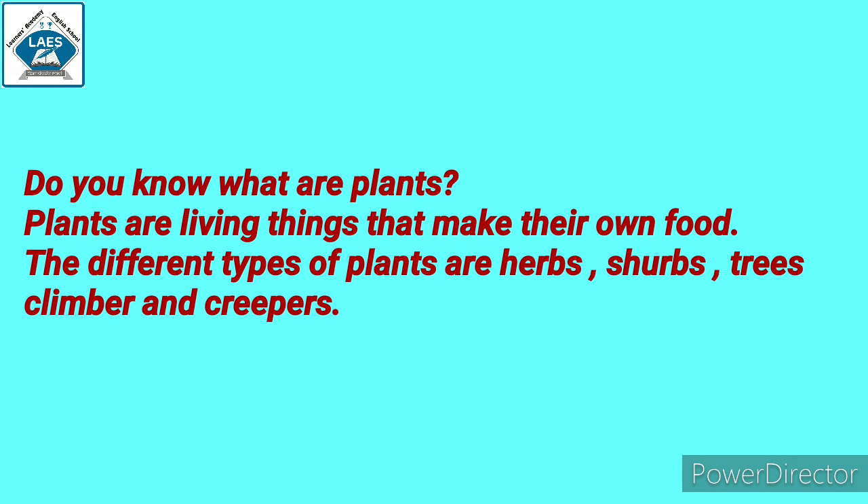So do you know what plants are? Plants are living things that make their own food. The different types of plants are herbs, shrubs, trees, climbers, and creepers.